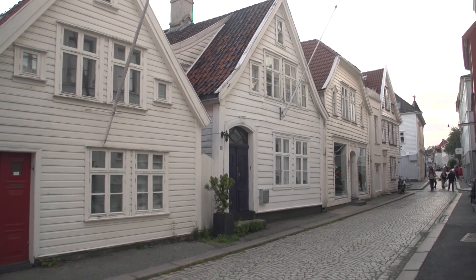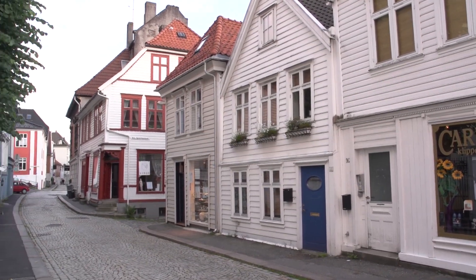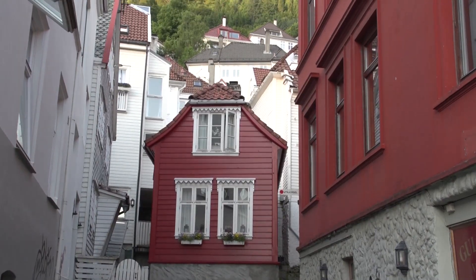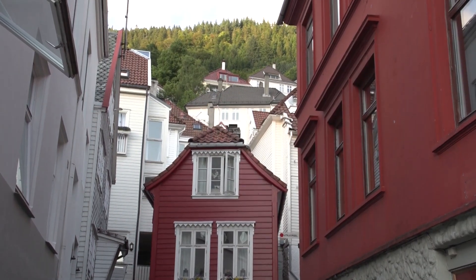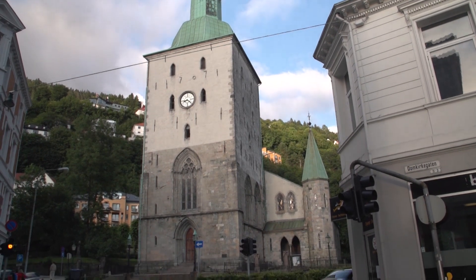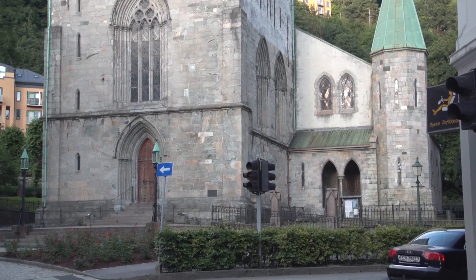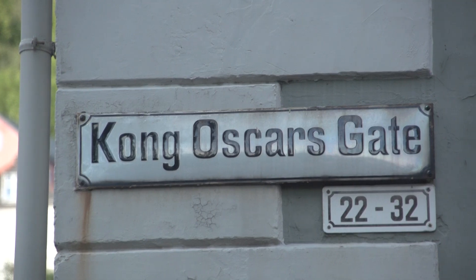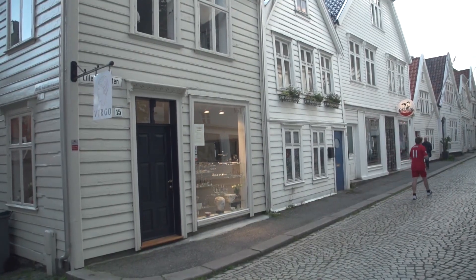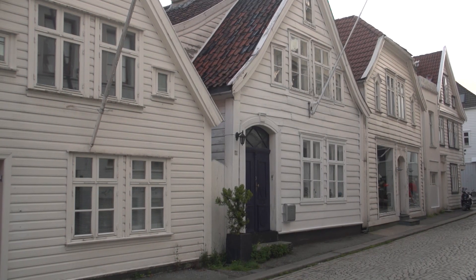Some years ago, Bergen was chosen as one of Europe's three tidiest cities. Bergeners are busily engaged in keeping it so, taking care of their lovely old city, famous for its unique historic wooden house architecture. Bergen Cathedral, the Domkirke, is part of the Church of Norway, a Lutheran congregation. The church was first mentioned in the year 1181, but the present structure took shape in the early 17th century. The neighborhood is really an example of what modern urban planners consider an ideal mix of residential and retail.